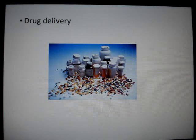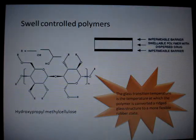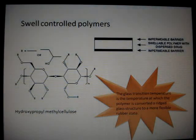Drug delivery is a new area of biodegradable polymers. There is an ever greater need to get a drug to a specific area of the body without it affecting other areas. One approach uses a swell-controllable polymer. This is when water penetrates the matrix of the polymer; the polymer swells due to water not being able to diffuse in. This causes the glass transition temperature to drop, allowing the polymer to become rubbery and the drug to diffuse out. Hydroxypropyl methylcellulose is a type of swell-controllable polymer, encased in a layer of water-impermeable coating within the tablet.